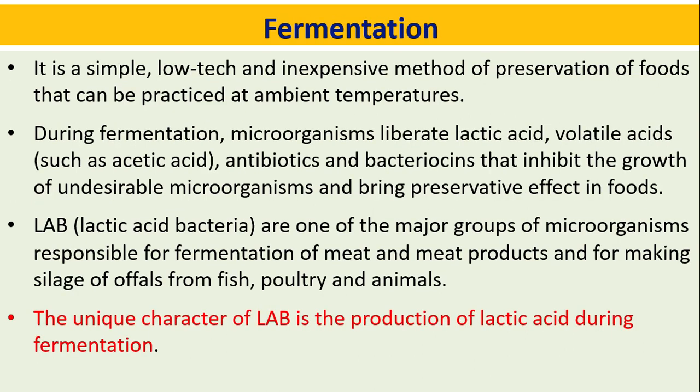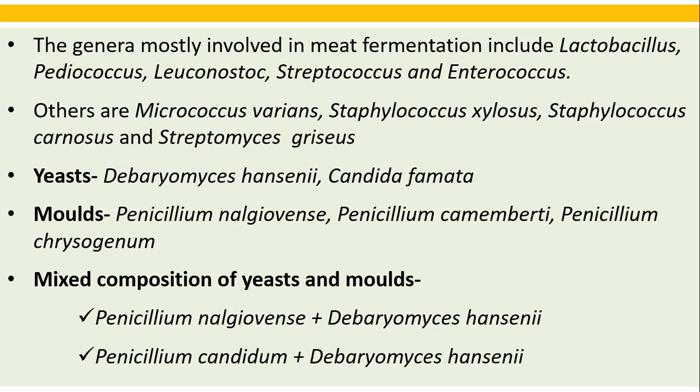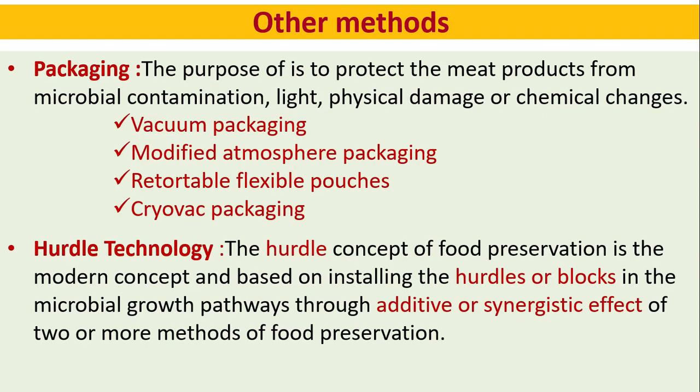Fermentation is a simple, low-tech, and inexpensive method of preservation that can be practiced at ambient temperatures. The unique character of lactic acid bacteria is the production of lactic acid during fermentation. The genera mostly involved in meat fermentation include Lactobacillus, Pediococcus, Leuconostoc, Streptococcus, and Enterococcus. Others include Micrococcus varians, Staphylococcus xylosus, and Staphylococcus carnosus. Yeasts involved include Debaryomyces hansenii and Candida famata. Molds include Penicillium nalgiovense, Penicillium camemberti, and Penicillium chrysogenum.